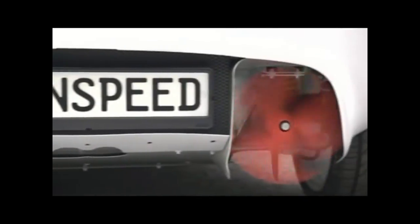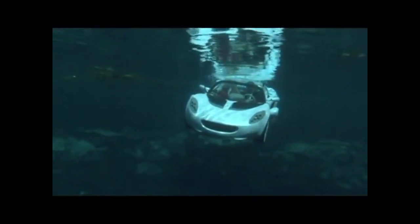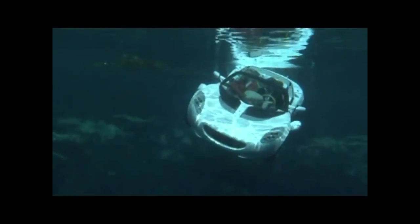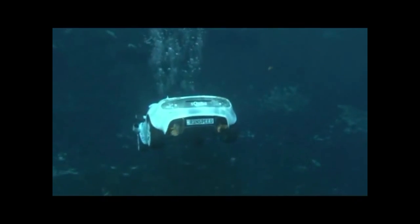Navigate the underwater realms as easily as you cruise across land with the submarine sports car. Inspired by 007's Lotus in The Spy Who Loved Me, this sexy little auto comes with built-in scuba tanks so that you can explore the ocean floor in style.